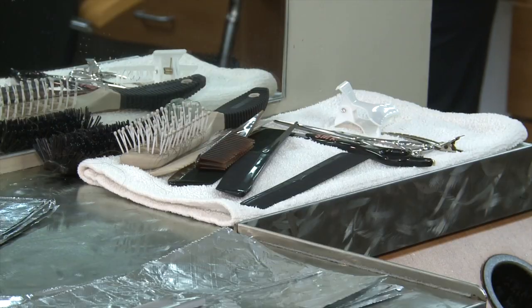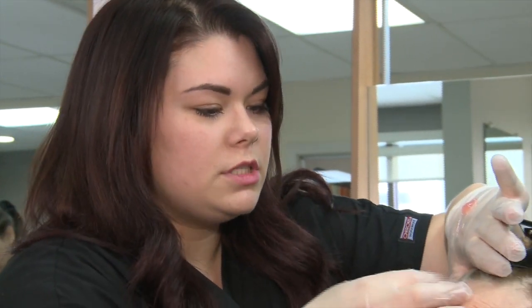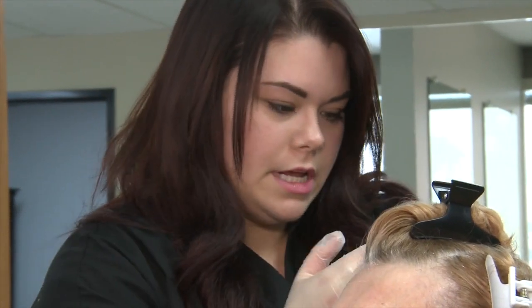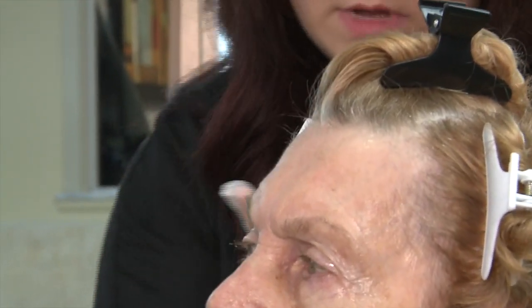Joan will be getting six highlights today, which will add a little blonde to her warm, auburn hair. But first, a little protective cream. This is just going to protect your skin from the chemical — just along the hairline, just in case anything does touch it, it's not going to irritate your skin. And it protects the hair around it from getting any bleach on what we don't want it to get on.